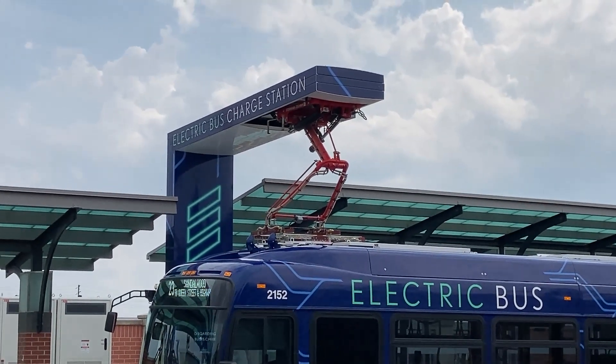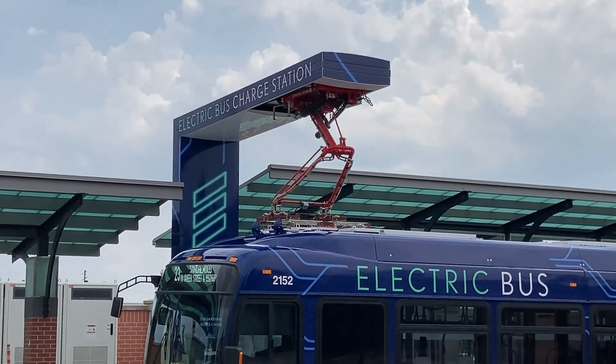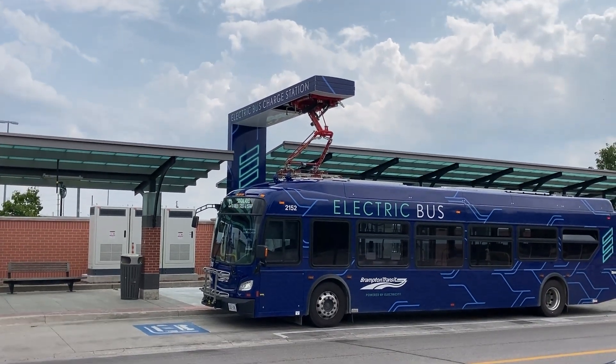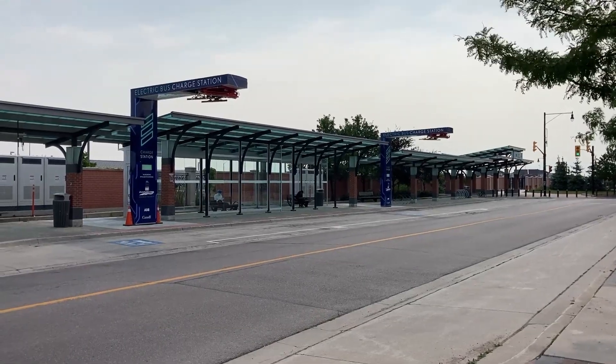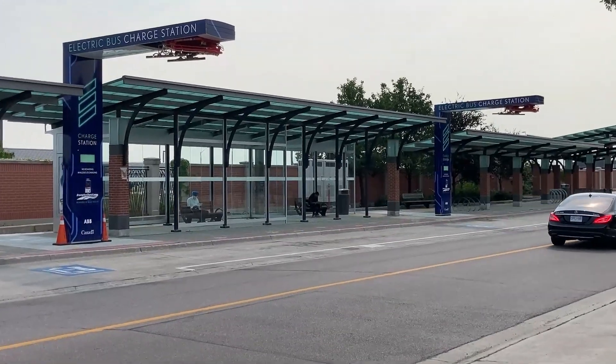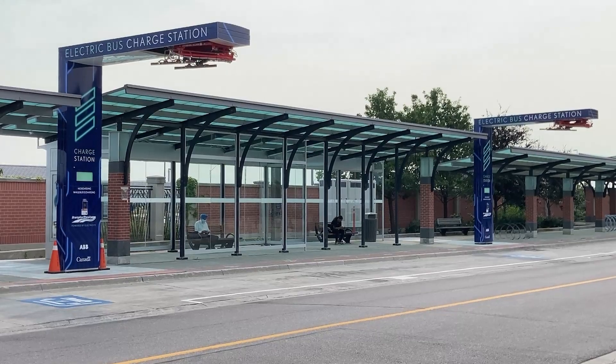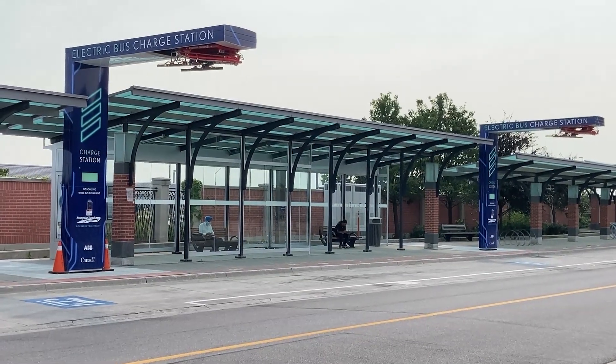Electric buses are not cheap. In August of 2021, it was estimated that an electric bus can cost more than a million dollars, and this does not include the cost of the charging infrastructure. In comparison, an average diesel bus running in a major world-class city will typically cost about $500,000 US.